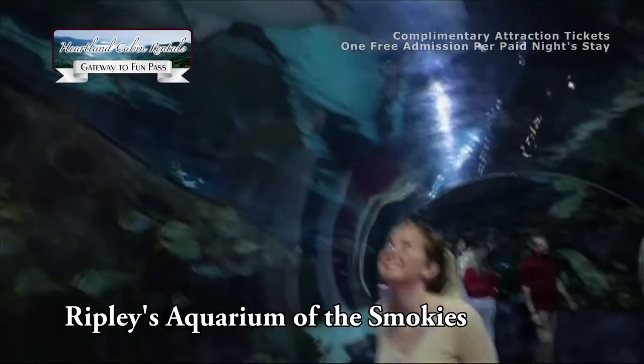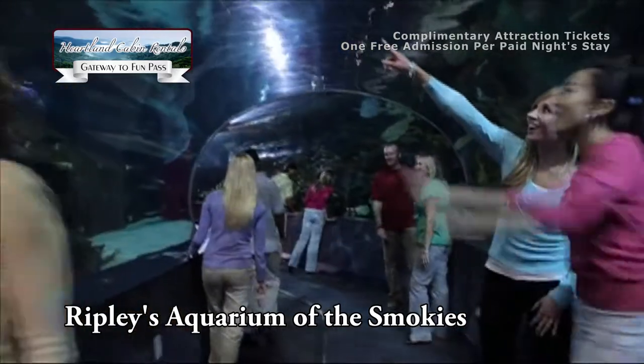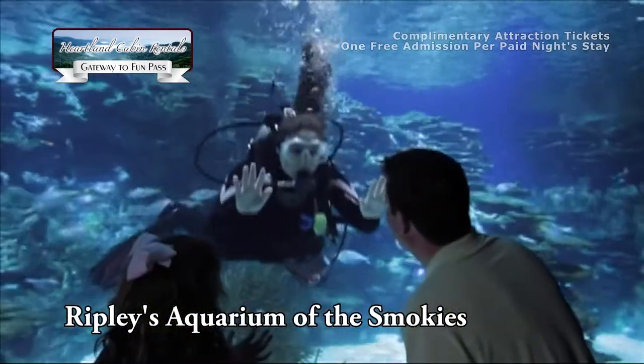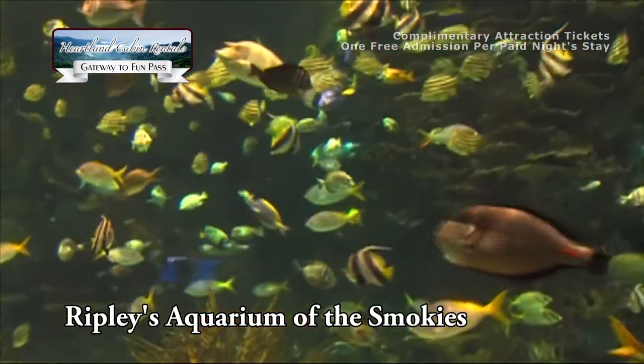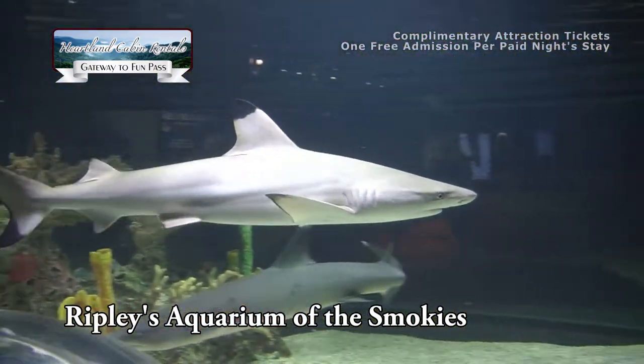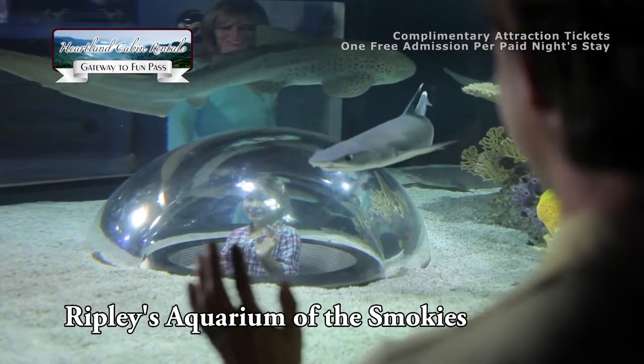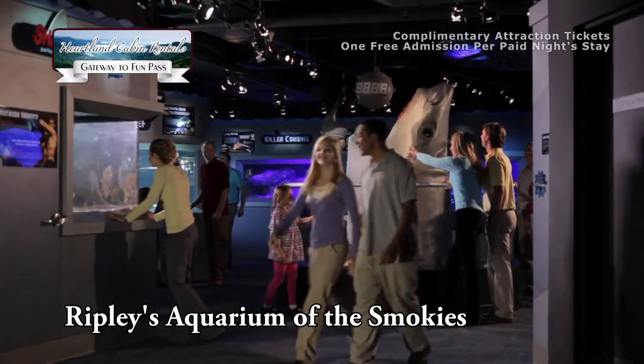Ripley's Aquarium of the Smokies is literally teeming with life. Their 10,000 exotic sea creatures comprise more than 350 individual species. There are more fish in this aquarium than there are people living in the entire town of Gatlinburg.